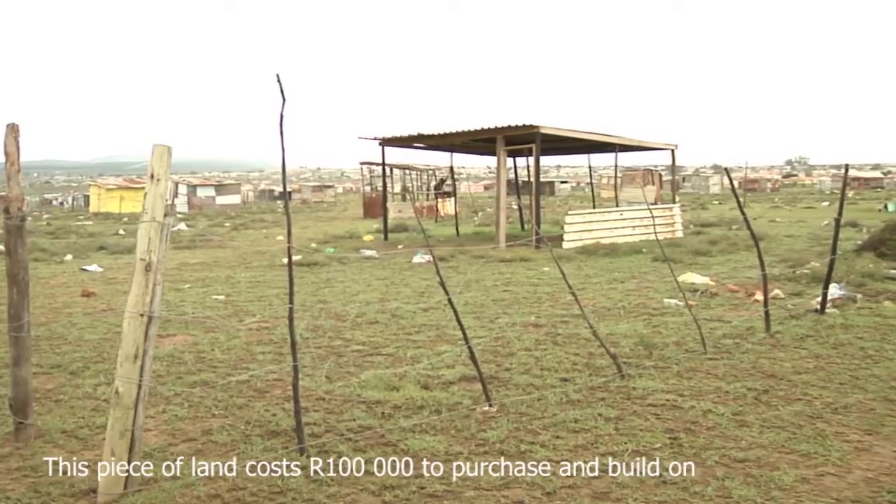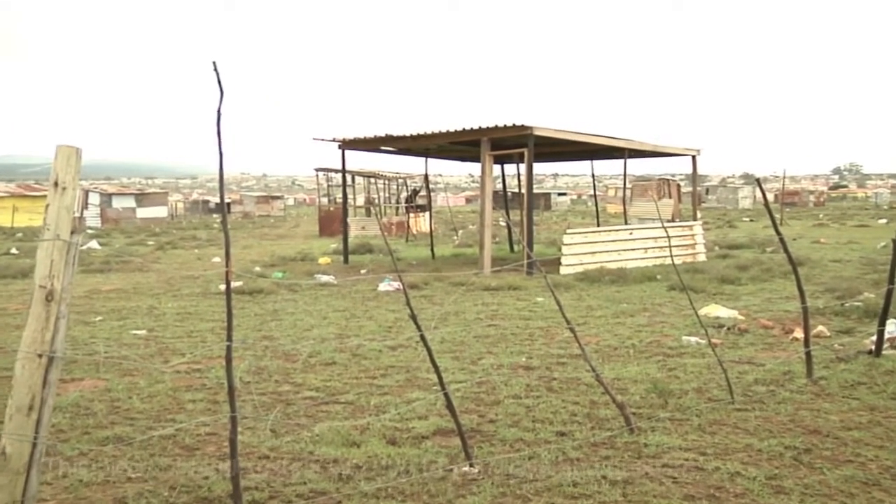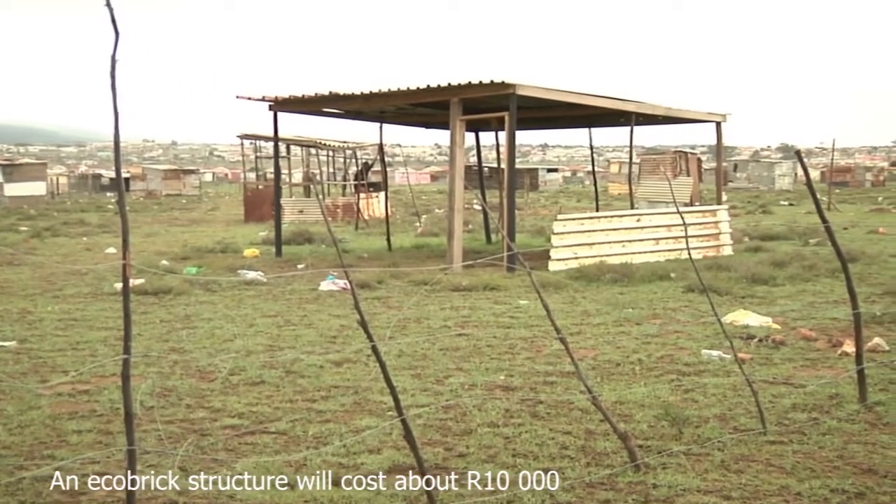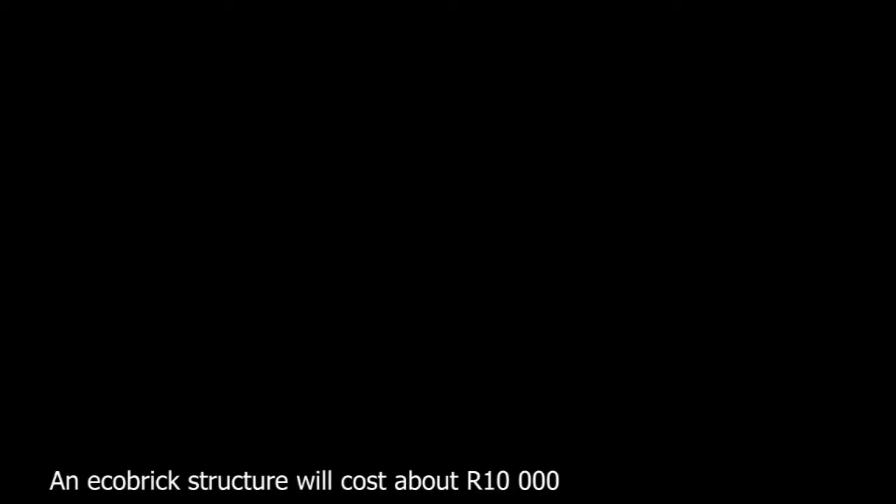He plans on building a mobile home for his gardener by using an old trailer as a base and EcoBricks. But are EcoBricks really sustainable? And do people even know what they are?